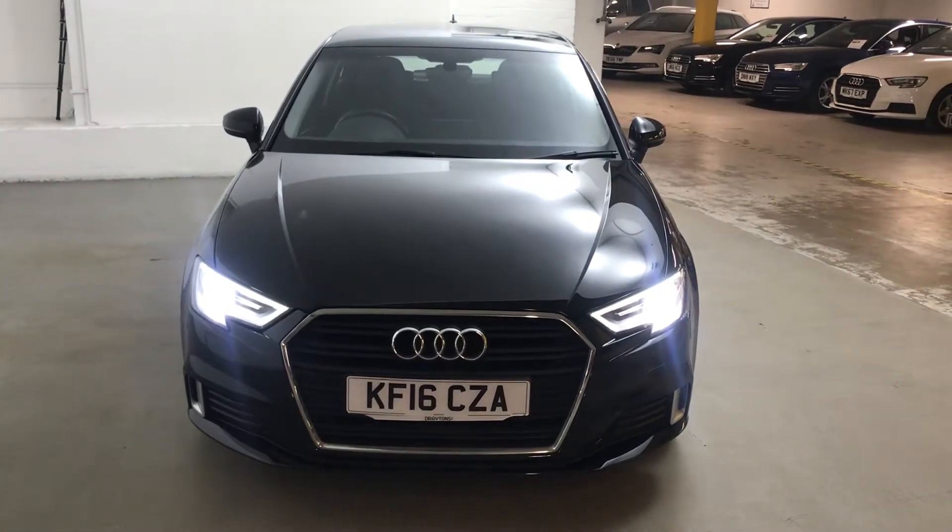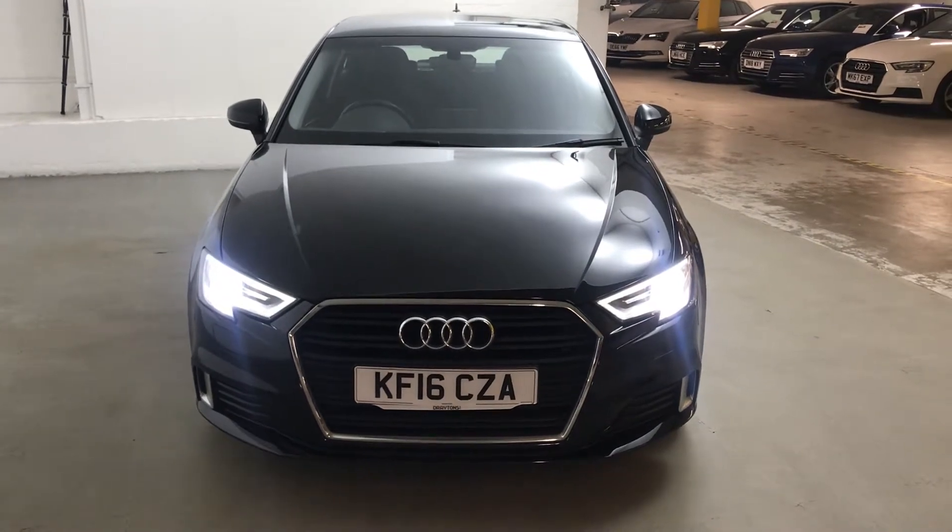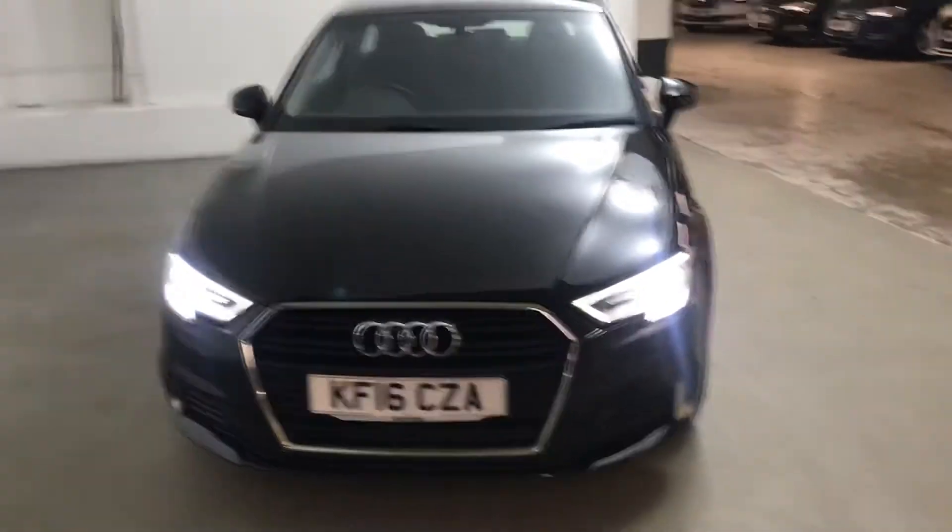Hi guys, Alex here from Draytons. Here we've got an Audi A3 1.4 TFSI COD Sport S-Tronic finished in Mythos black metallic paint.